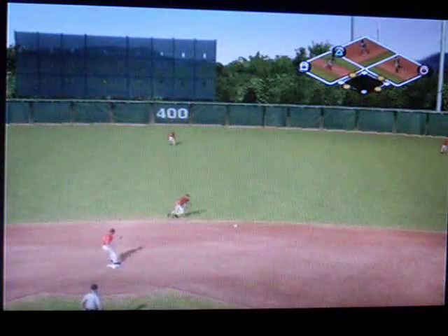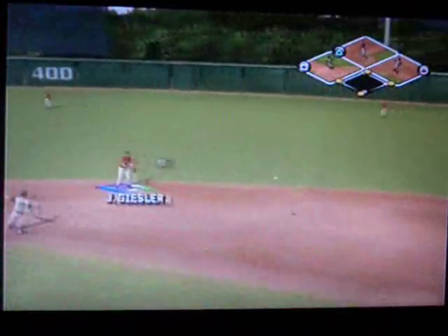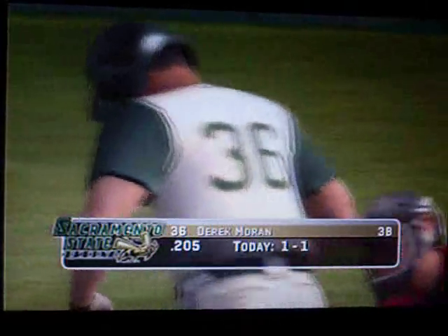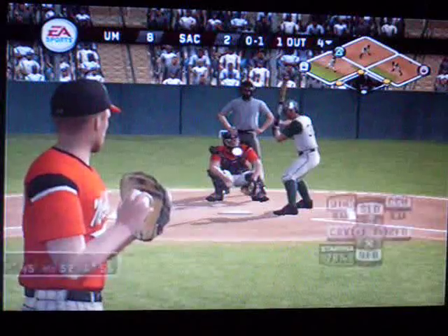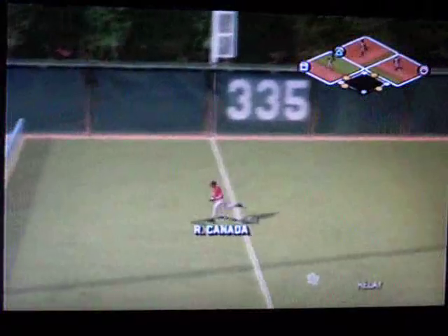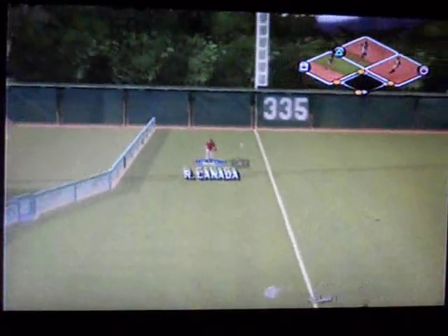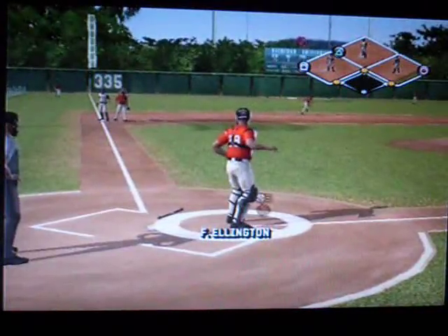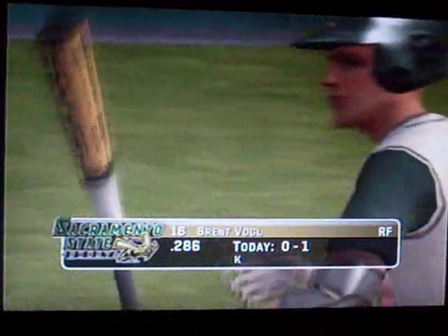Just off the edge of his glove, onto first — and it will score. Line drive to the left, the throw home, and a run will come in to score. Moran is on behind a single. It's 8-3.